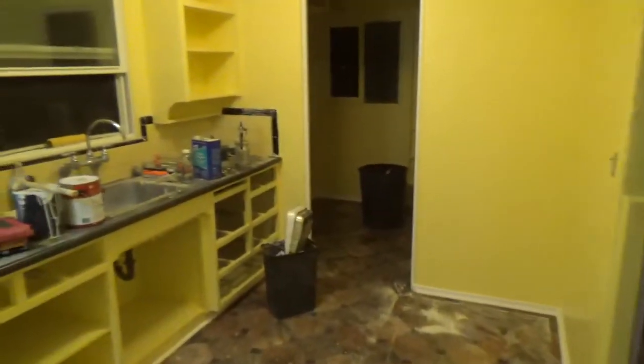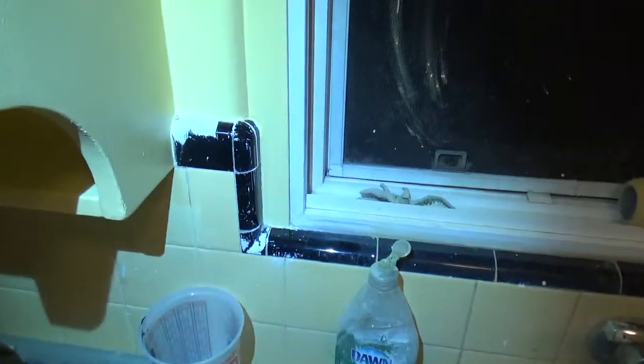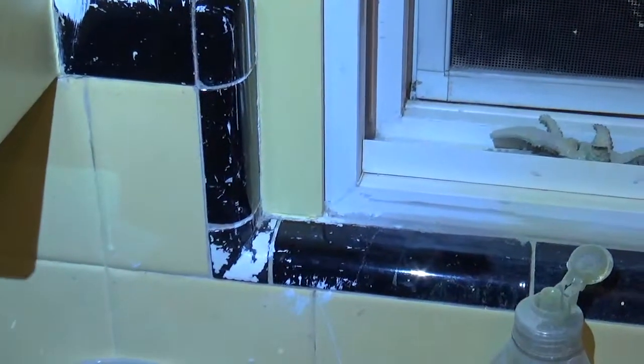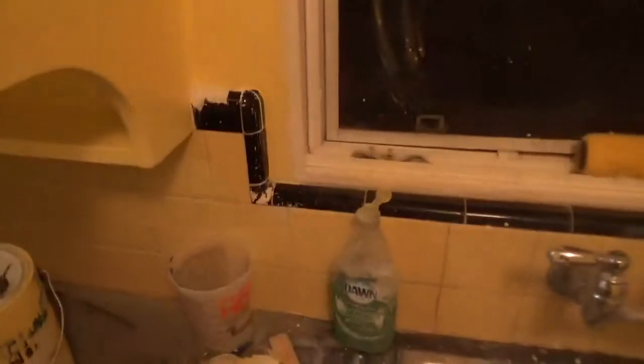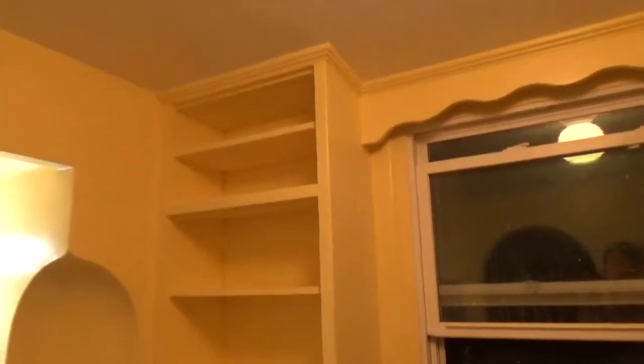I went for yellow for the kitchen, the front room, and this little strange hallway right here. I picked yellow because this tile is yellow, and so I picked a similar yellow. It's a little hard to see on this video, but the wall yellow is a little bit lighter than the tile yellow. I really liked it when I was painting it, but now it looks very yellow.